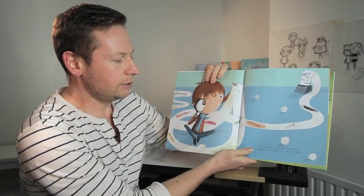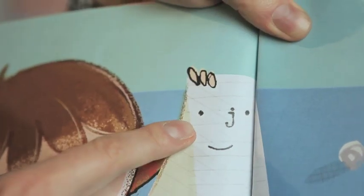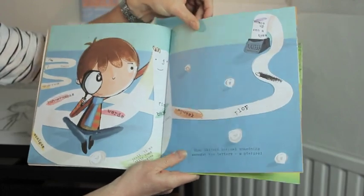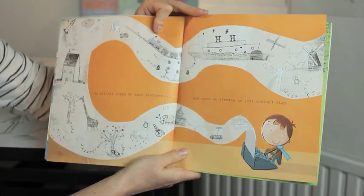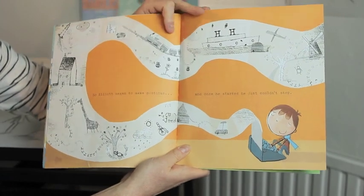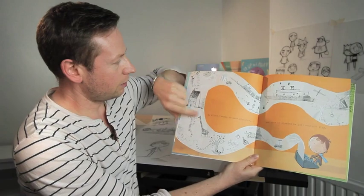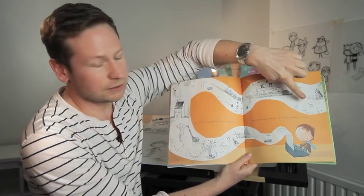Then Elliot noticed something amongst the letters — a picture. Can you notice something amongst the letters? Can you see he's made a picture? So Elliot began to make pictures. And once he started, he just couldn't stop. Can you see all the pictures he's made? He's made a giraffe, a rocket ship, some buzzy bees. He's even made a funny little robot.